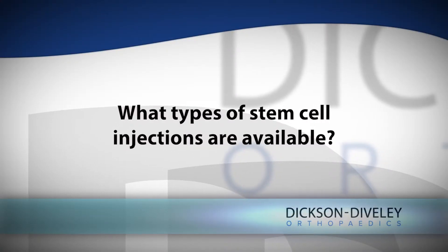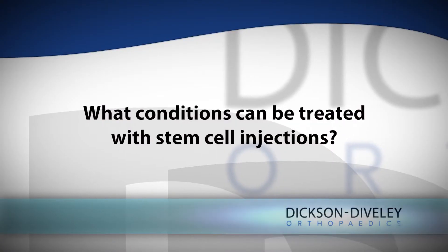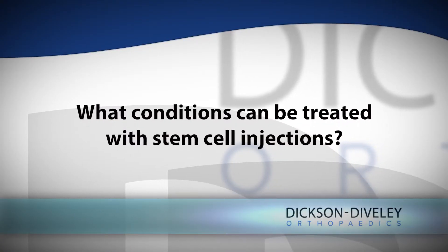We're able to do bone marrow aspirate injections to garner stem cells. There are injection options derived from amniotic fluid and amniotic tissue that also provide us with a stem cell type injection. Stem cells are being used for a wide range of purposes within orthopedics — for arthritis, bursitis, tendinitis, and any area where we have damaged tissue and specifically inflammation throughout the body.